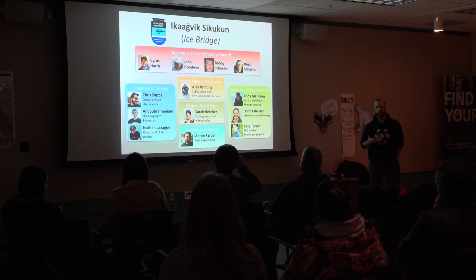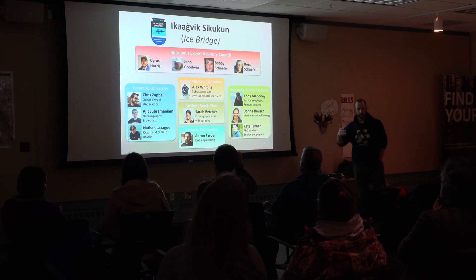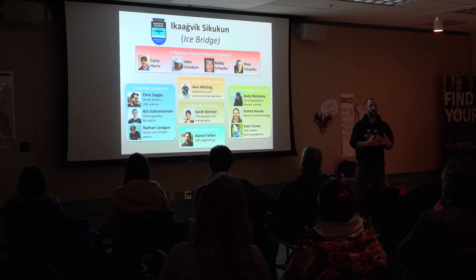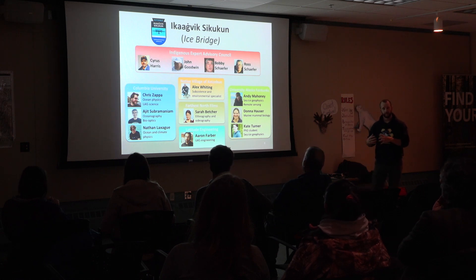That's part of what we're trying to do in this project, the Ikaagvik Sukukun project. The word, I believe, translates to 'ice bridge.' The idea is we're trying to bridge the knowledge of our team of scientists from universities around the country with the knowledge held by the elders here in Kotzebue, and with that bridge get a better understanding of how sea ice fits into the changing environment of Kotzebue Sound and the surrounding Arctic.